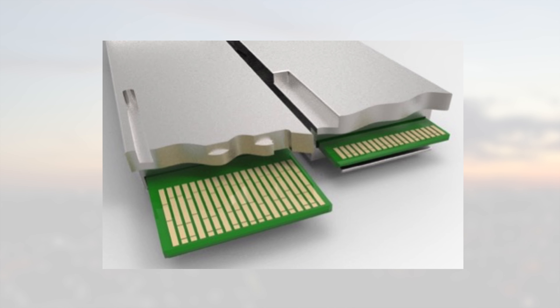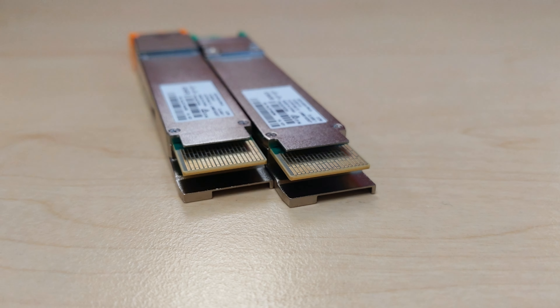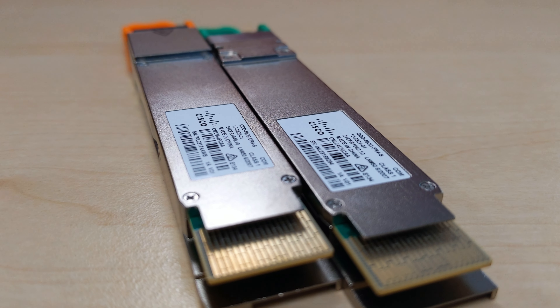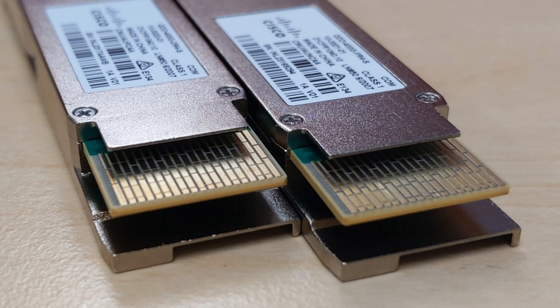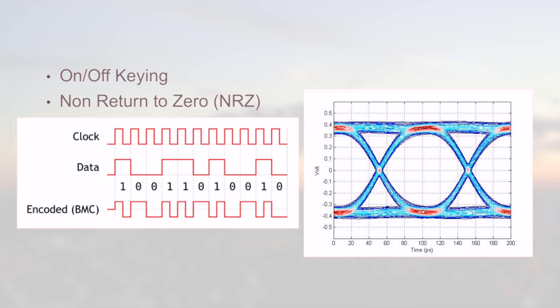So once we have the right software version, the new fabric cards and the new fan trays, we are now ready for 400 gigabit Ethernet interfaces. Before presenting the new line cards, let's step back a bit and introduce the 400GB technology. Cisco's strategy for 400GB Ethernet turns around the QSFP DD form factor. If you have 90 minutes and you want to go deep into the details of the technology, I suggest you start with the Cisco Live sessions linked here.